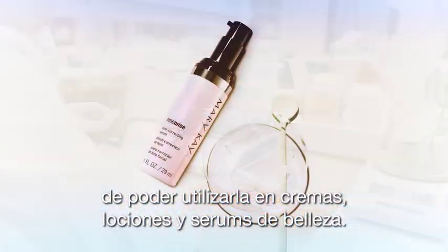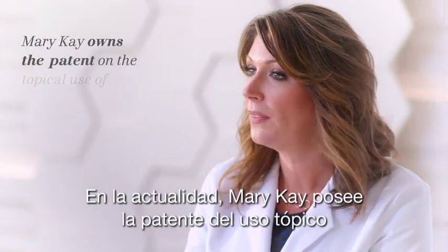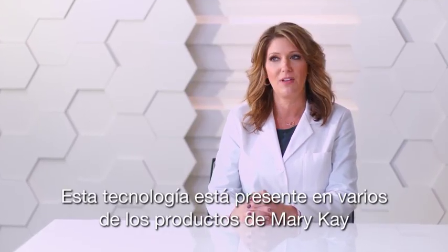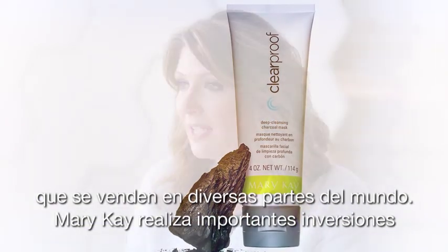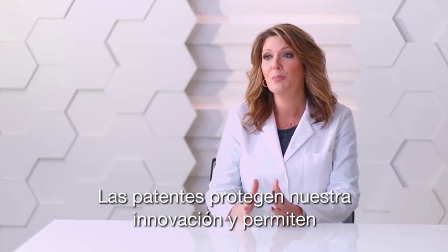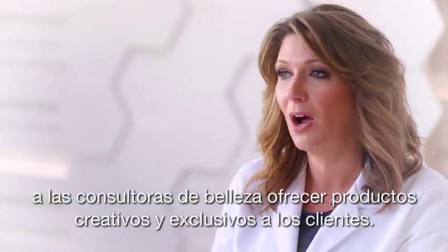Mary Kay now owns the patent on the topical use of navy bean extract for skin benefits. This technology is found in several Mary Kay products sold around the world. Mary Kay invests heavily in the research and development of new innovative skincare technologies. Patents protect our innovations, allowing our beauty consultants to offer unique and creative products to their customers.